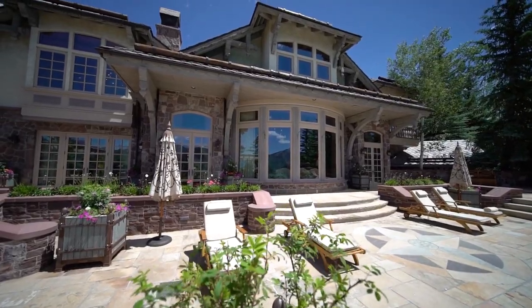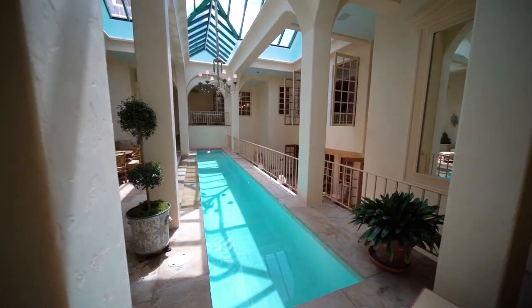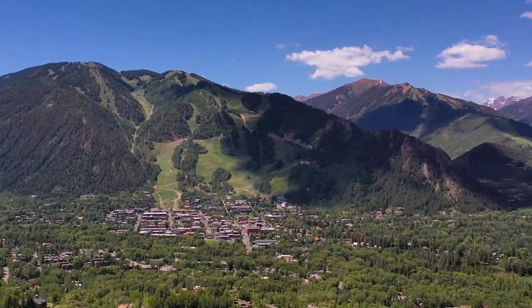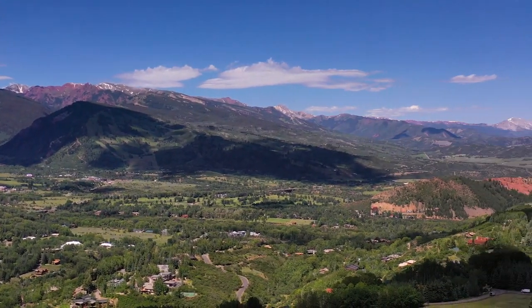Welcome to the Peak House, on the market for the first time in two decades. More than 19,000 square feet on nearly three acres, with views from Independence Pass to all four ski areas down to Mount Sopris. You're even high enough to see the tops of the Maroon Bells.